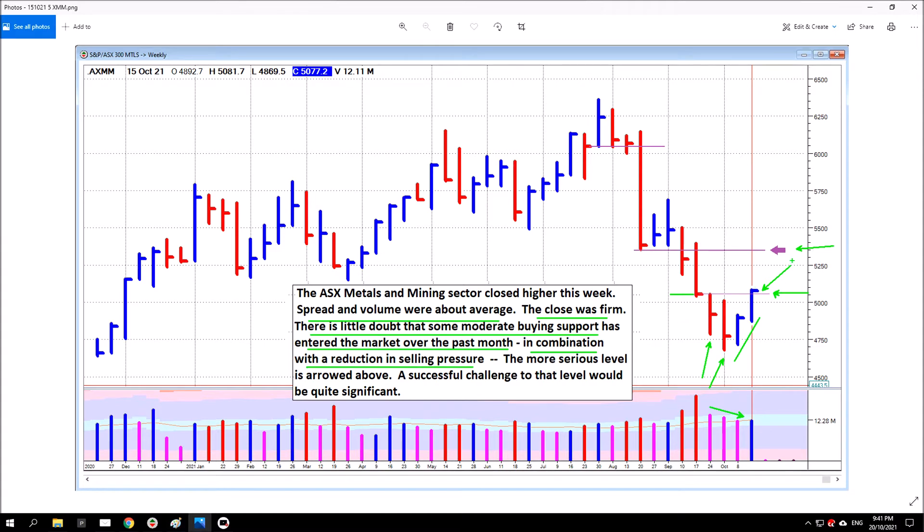The more serious level is arrowed above — this is where price broke down after some buying support came in. It was under pressure but still came in, and then price broke down. If price can get back above this level successfully, that would actually be quite a decisive move and would be the market showing some intent to go higher. A successful challenge to that level would be quite significant.